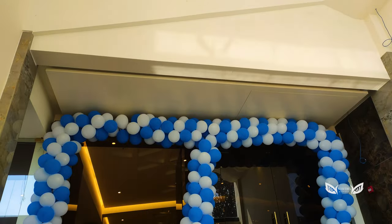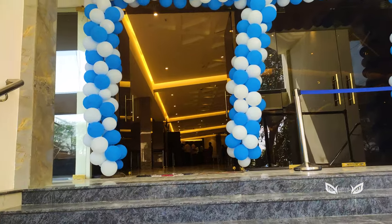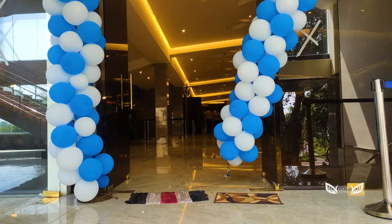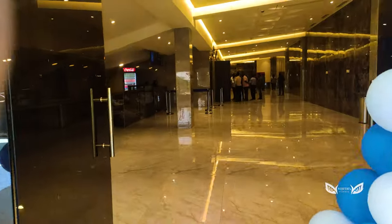At the entrance, we have to check our bags. After that, the golden warm light inside looks like a PVR Inox.